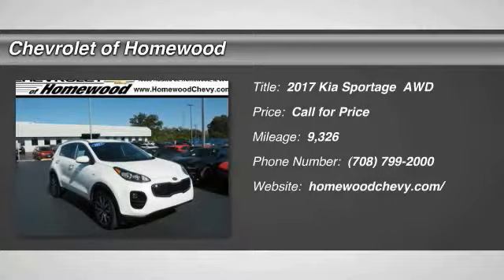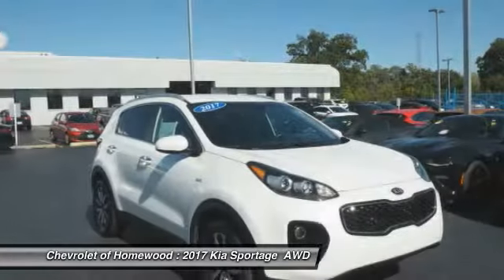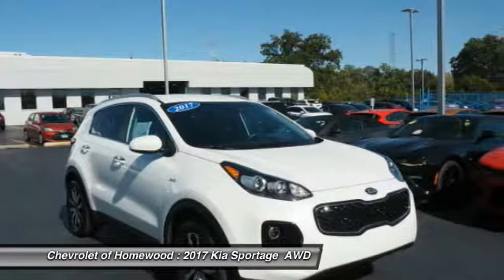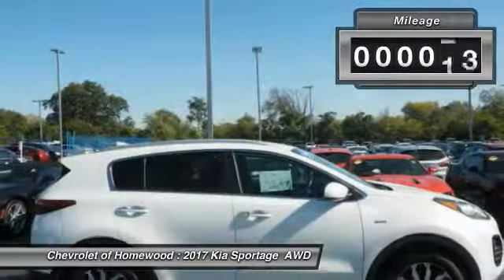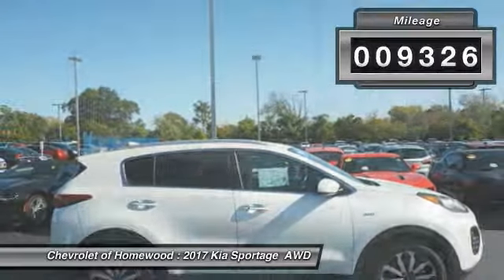2017 Sportage, with its sleek and stylish exterior and its roomy feature-laden interior, the Sportage both looks good and performs well on the road. This vehicle has less than 10,000 miles.